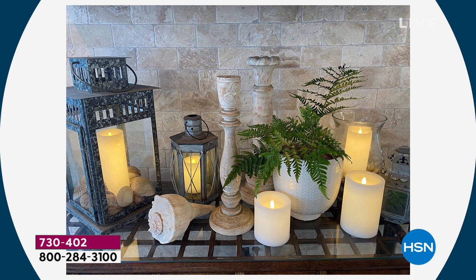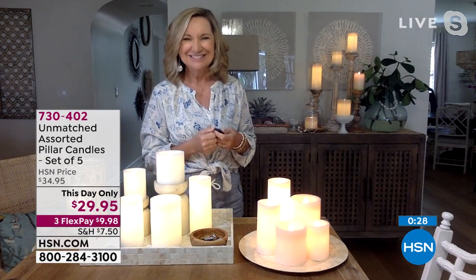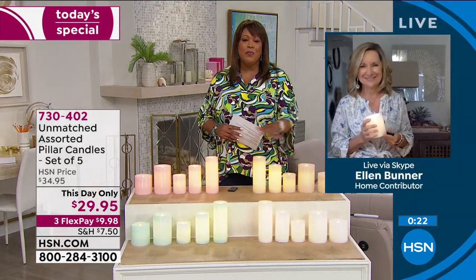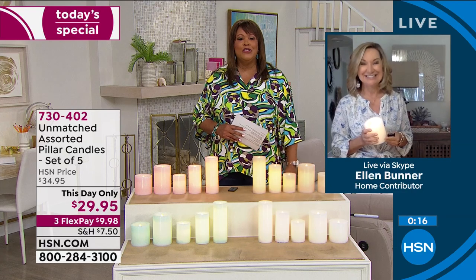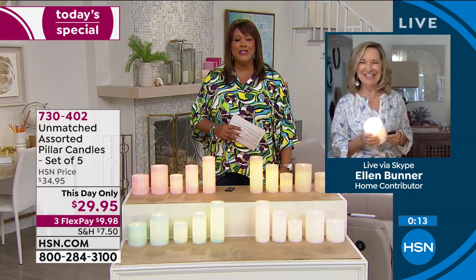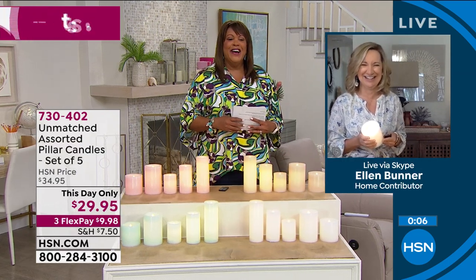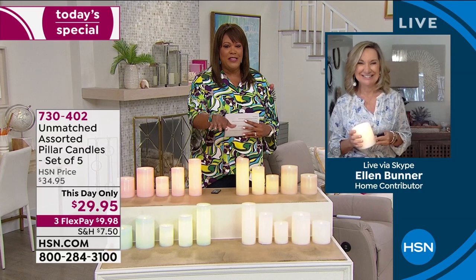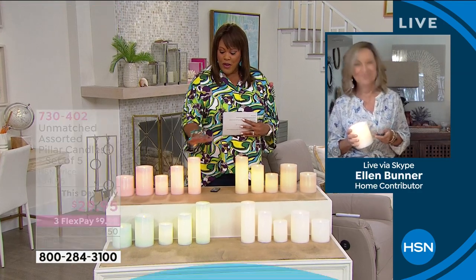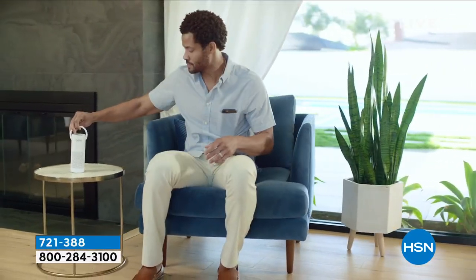Ellen, congratulations to your daughter starting college — she'll have the best-looking dorm room. We've never had this set at this price. It's a very fast presentation but limited quantity. Day only — we've never had it this low. Now if you have allergies or asthma, we have an air purifier system with HEPA filtration — when you hear 'HEPA,' that means it can actually help you breathe better.